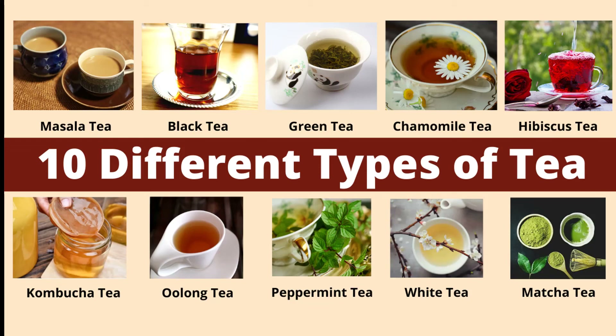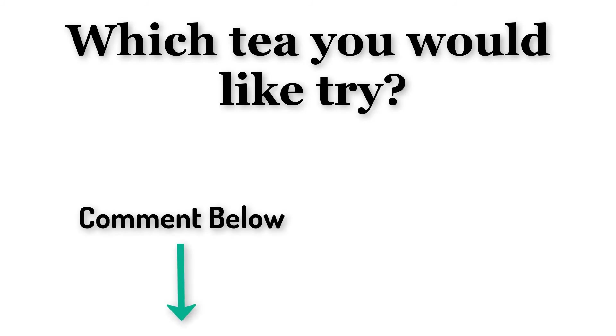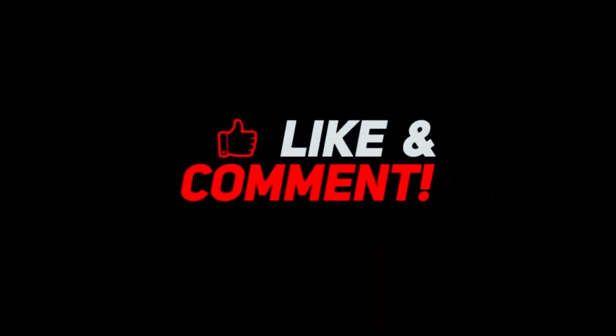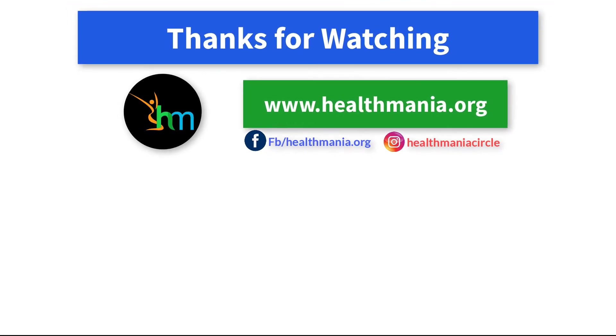So those were the 10 different types of tea and their associated health benefits. Which tea would you like to try from this list? Let me know in the comments below. If you want to buy any tea, the links are mentioned in the description below. If you liked the video, please share it with your friends and don't forget to subscribe and press the bell icon to get notified for the next video. You can also check our blog Health Mania where we regularly post health and fitness related tips. Thank you so much for watching — stay healthy, stay safe, and have a great day.